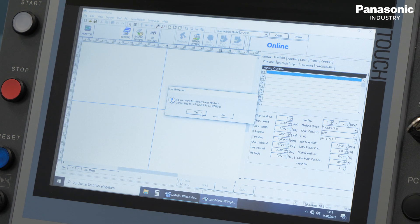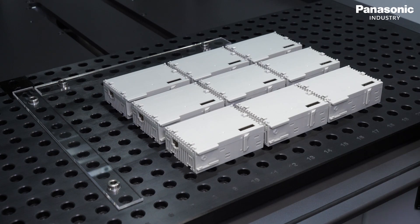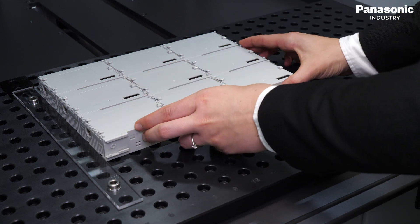The marking content is created in the laser marking software and saved on the laser system. With the selected program, we can mark nine products in one marking process. This marking procedure is called matrix.